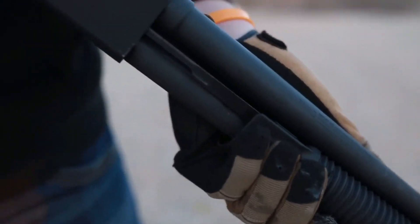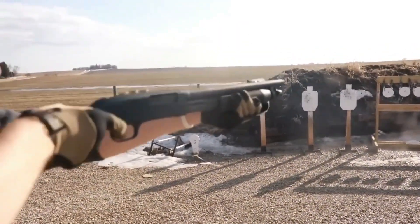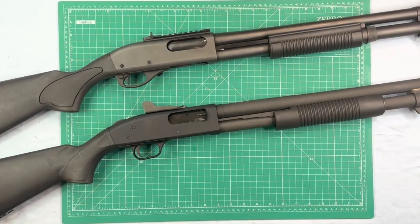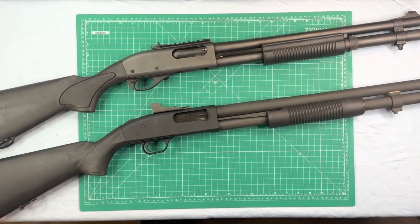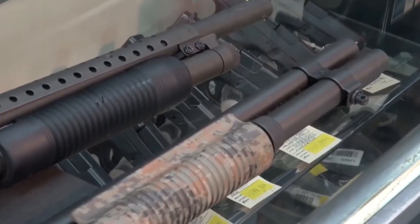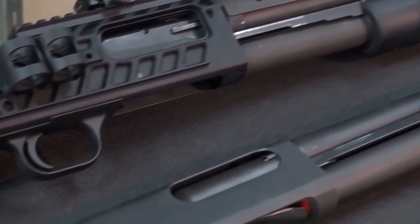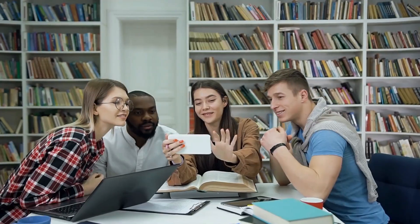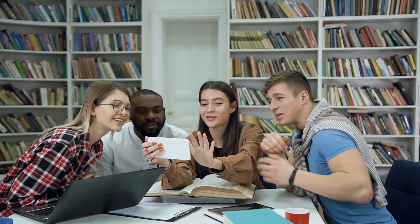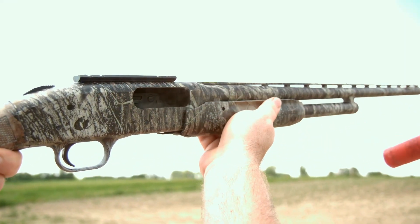It's important to note that price alone should not be the sole determining factor when choosing a shotgun. Consider your specific needs, intended use, and personal preferences. Both the Remington 870 and the Mossberg 590 offer exceptional value for their respective price points. And there you have it, folks — the age-old debate between the Remington 870 and the Mossberg 590. Both shotguns have their strengths and loyal fan bases. Ultimately, it's up to you to decide which one suits your needs and preferences. Thanks for joining us today. Remember, stay safe, follow the law, and keep shooting responsibly.